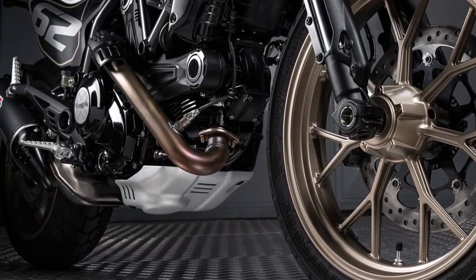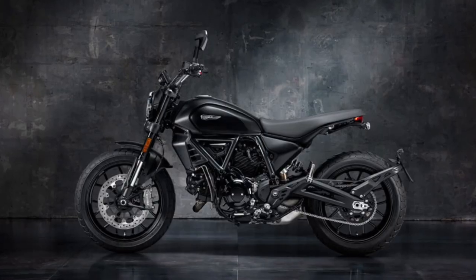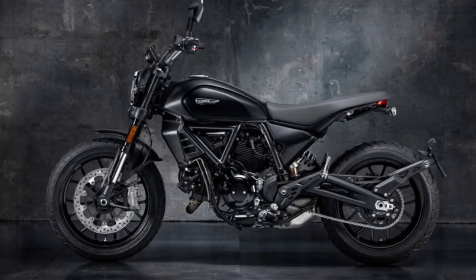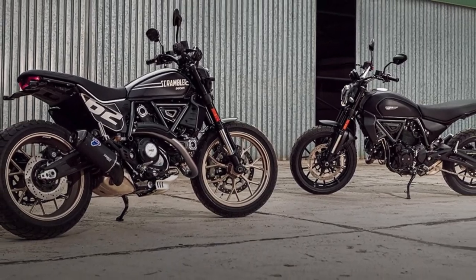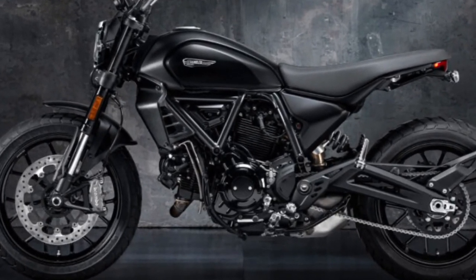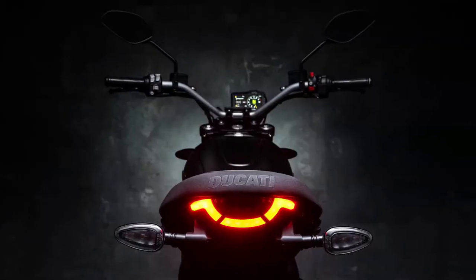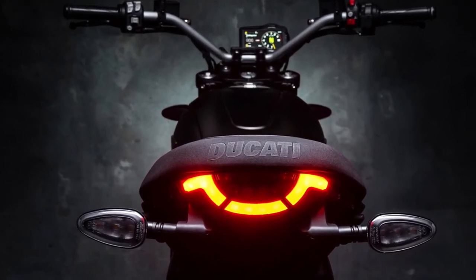The new model was officially named Scrambler on both sides of the pond. It started one of Ducati's greatest successes immediately after it was unveiled at the Milan 1967 EICMA. Its styling remains an absolute icon in the domain of motorcycling, and only mechanical reliability problems put the Scrambler out of production at the end of 1976.